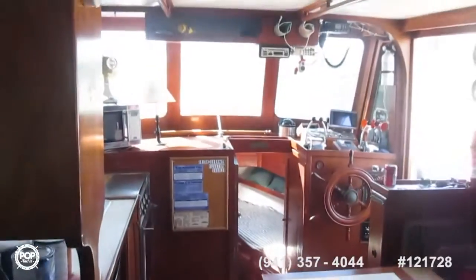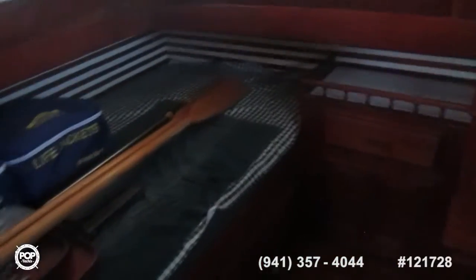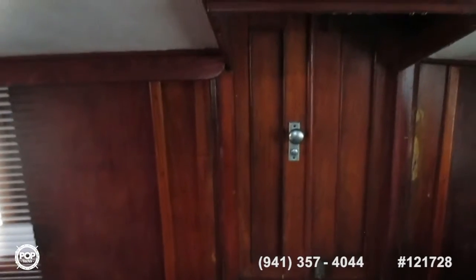The engine is underneath the floor here. This is the main sleeping area — two bunks, one on each side, with a door to the rear deck and steps. There's a nice big hanging locker as you come down the steps.